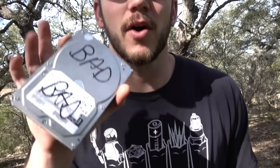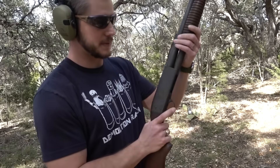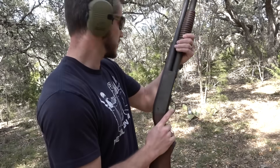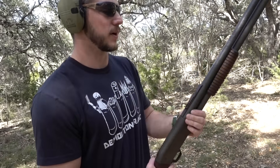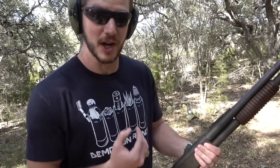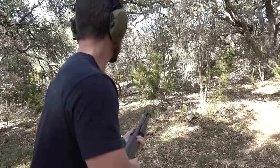I have a bunch of hard drives with bad stuff on them that I want to destroy. I just want to see what happens when you shoot a hard drive with shotgun shells. We're gonna start small with birdshot — I don't think it will go through, but let's see what kind of damage it does.